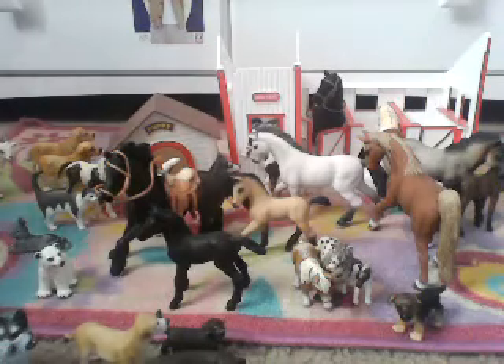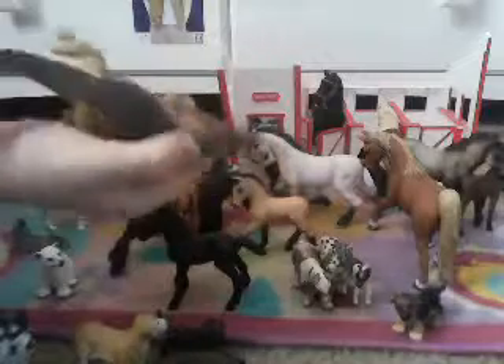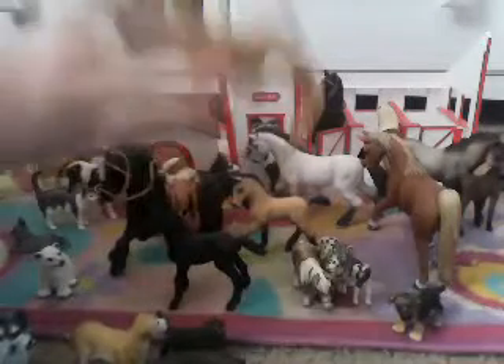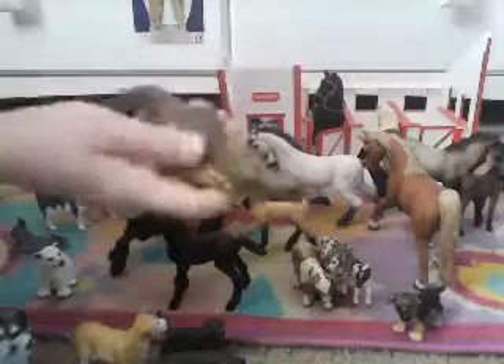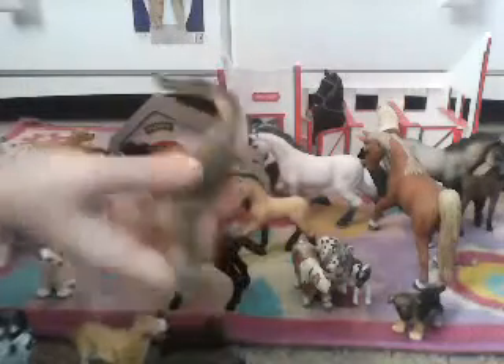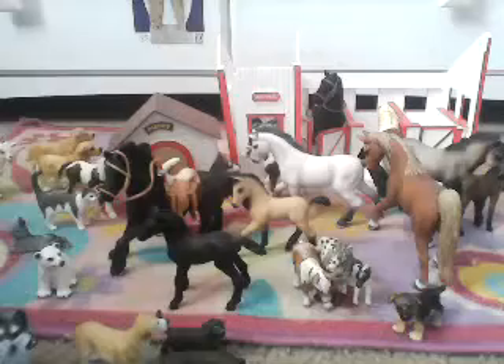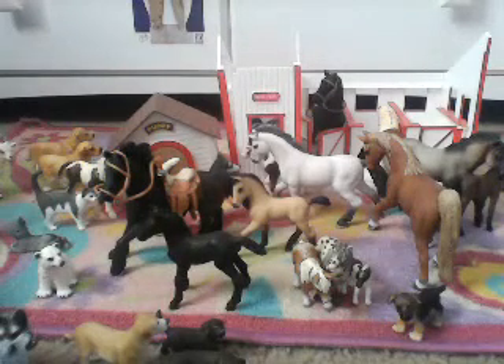I might have showed you my white alligator in the other video — I finally found my brown alligator. These are not Schleich, but they really do look like Schleich, so I just put them on the same shelf. They're still really cool, and I got both of them in Florida, so it's like a cool souvenir to get from there.